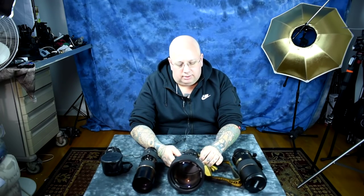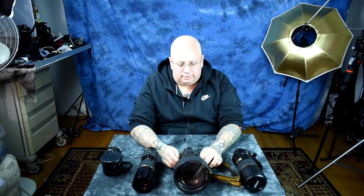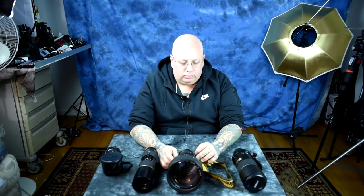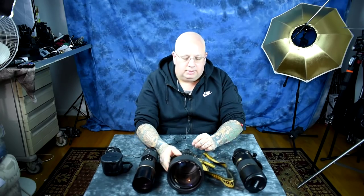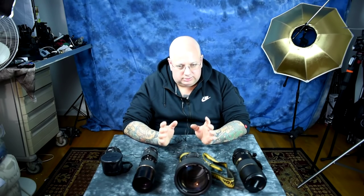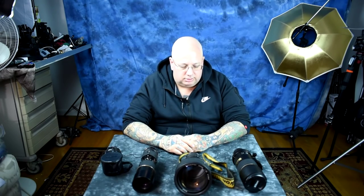They are authorized Leica and Zeiss dealers, but much of what they do is consignment. And their used lenses are damn cheap. Their consignment lenses are also really damn cheap. I've made a dozen or so purchases from Pop Flash Photo. I highly recommend them.